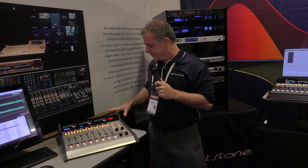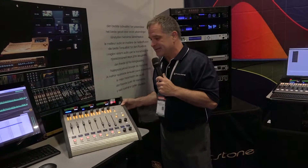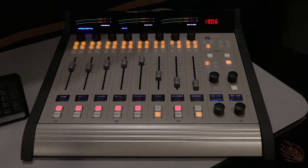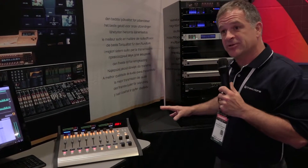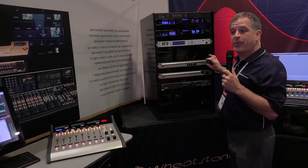Introducing the newest member of our family for PR&E, the DMX. The DMX is an eight-fader control surface with a customizable encoder on top. It's got EQ and dynamics. Because it's an AOIP control surface, it comes with its own engine right here with a five-port gigabit switch built into it.